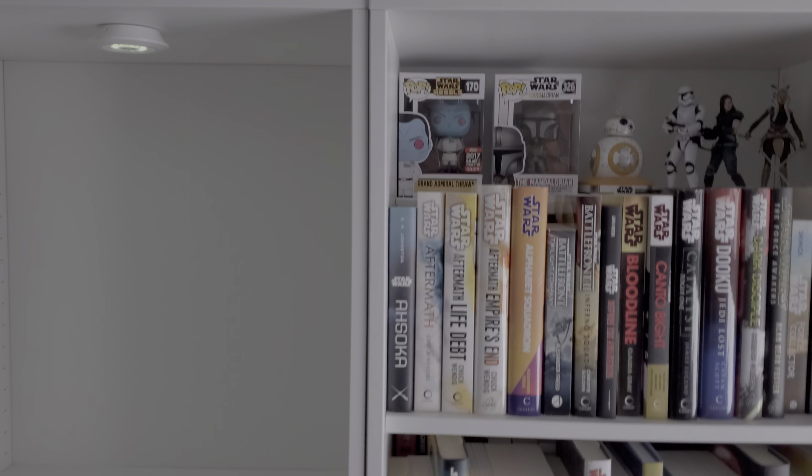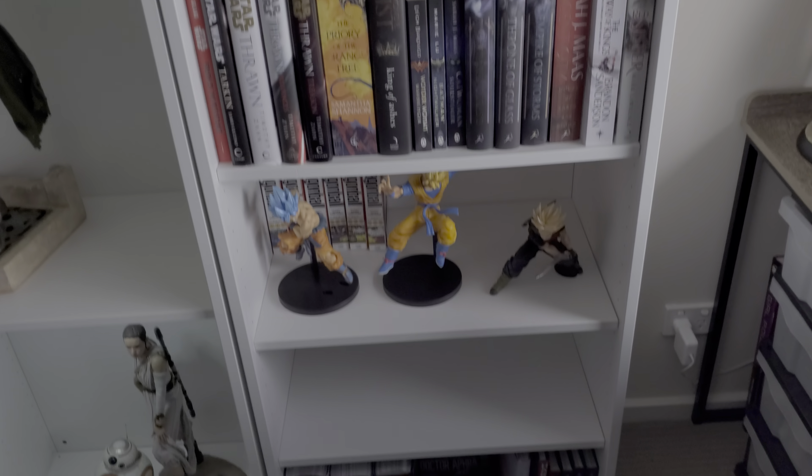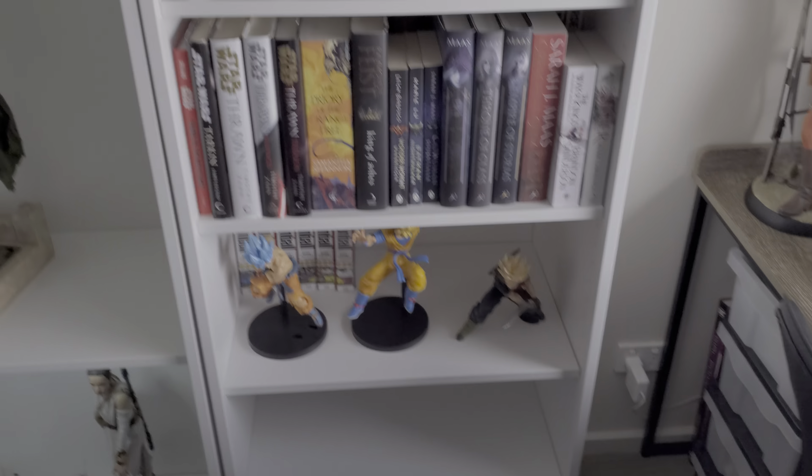I've just got Yennefer hiding at the back for the moment with my Captain America helmet. I got rid of this bookshelf as well, which is the main thing I wanted to show you. And I replaced it with another Besta. I had to make a couple of trips to Ikea because when I went the first time they didn't have enough shelves, which was unfortunate — it's like half an hour away — but it is what it is.